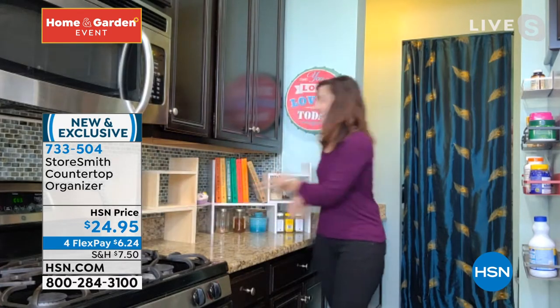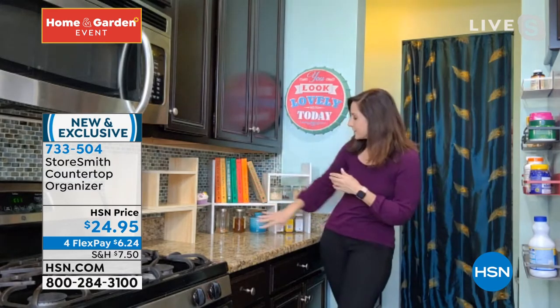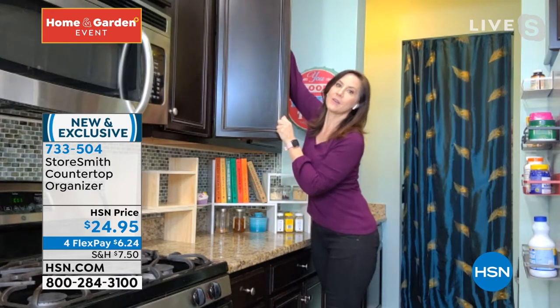But when I got it home, this is how I wanted to use it — about your recipe books and all of the spices and the honeys that I use every single day. So I don't have to go dig up the top of my cupboard. I can have it right here, but it still has a pretty house.